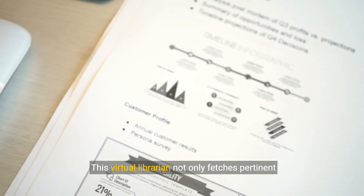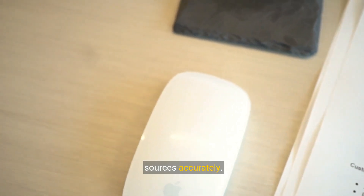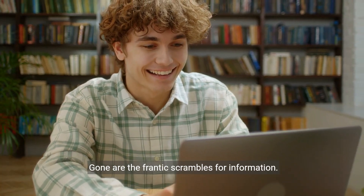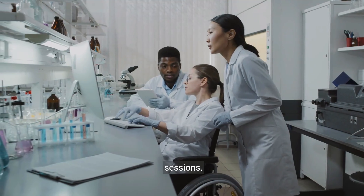This virtual librarian not only fetches pertinent information, but also ensures you're citing your sources accurately. Gone are the frantic scrambles for information. Welcome to effortless, well-sourced research sessions.